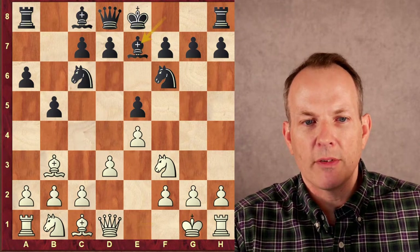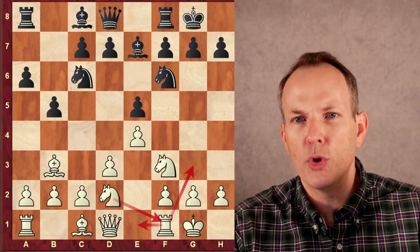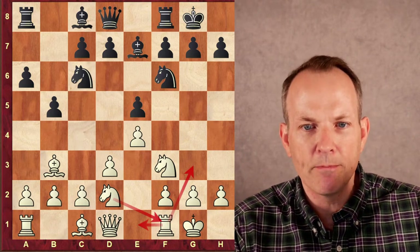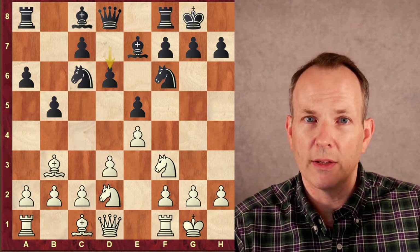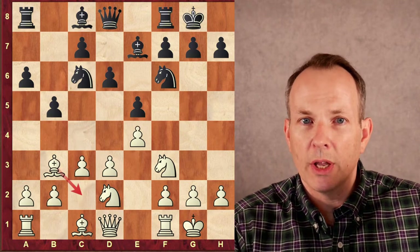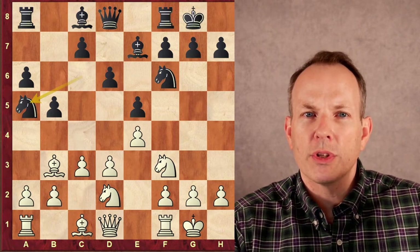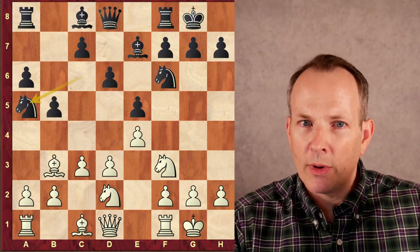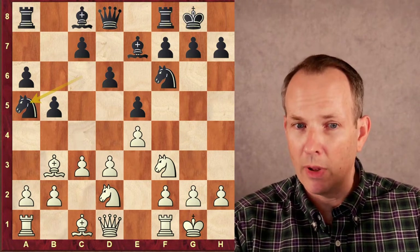b5, bishop b3, bishop e7, castles, castles. Knight b to d2 — white begins that standard maneuver where the rook goes to e1, the knight goes to f1, and then to g3. Black plays d6, threatening knight to a5 now that the e5 pawn is protected. Black would love to trade off his knight for that light-squared bishop. So John Nunn plays c3 to tuck that bishop away at c2. The knight does go to a5. The knight goes to the side of the board — we don't like knights on the side usually — but it gains a tempo by threatening to exchange itself off for the bishop, and it also clears the way for the c-pawn to come to c5, so black can gain space.